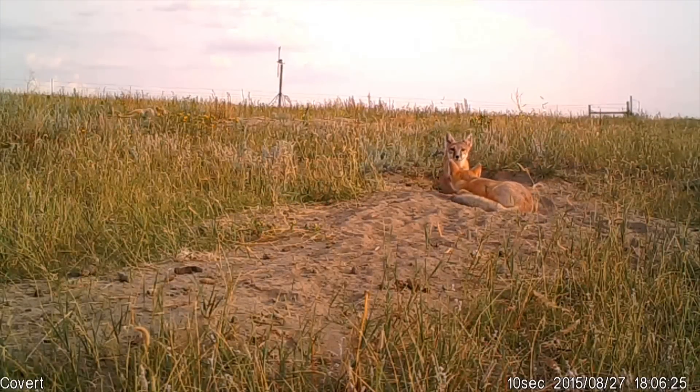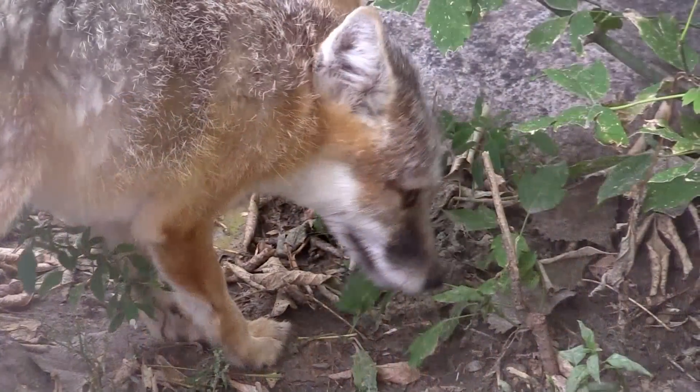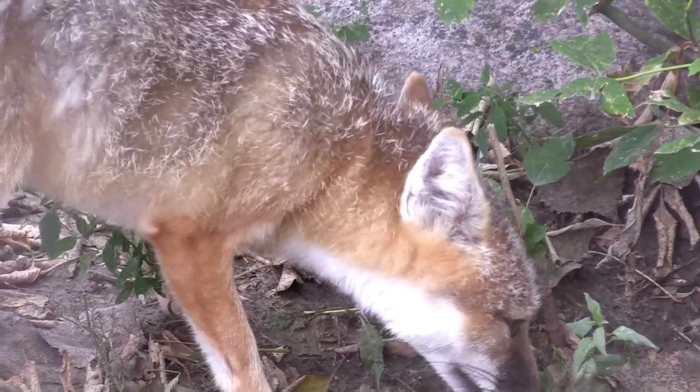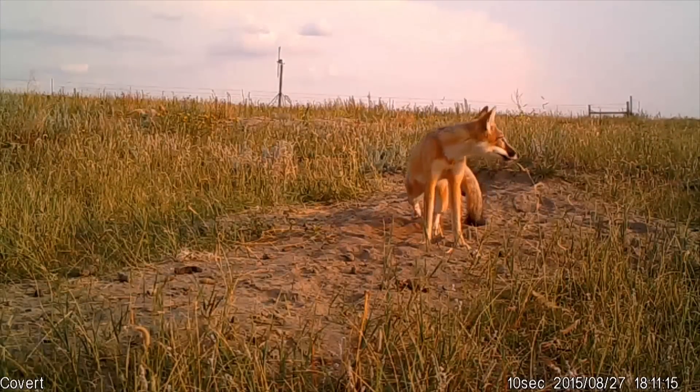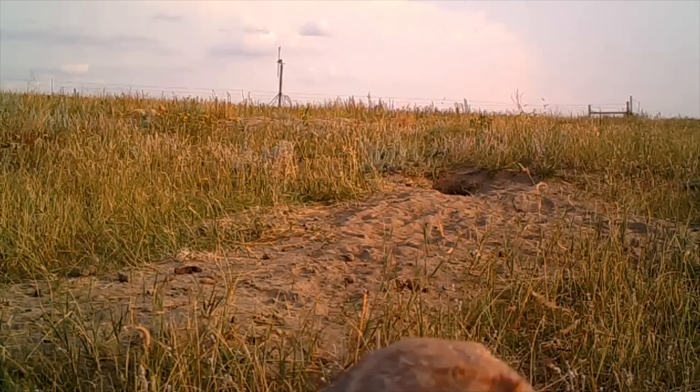There were never very many swift fox in our state, a few scattered here and there, but even those eventually disappeared, until a recent study by the Game and Fish Department indicated a few showing up in the four-county survey area.